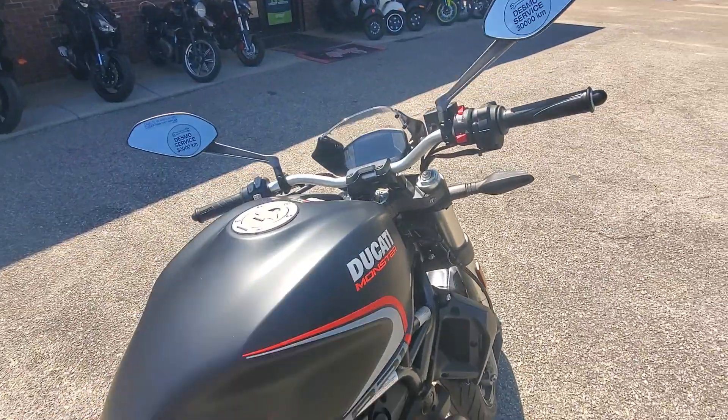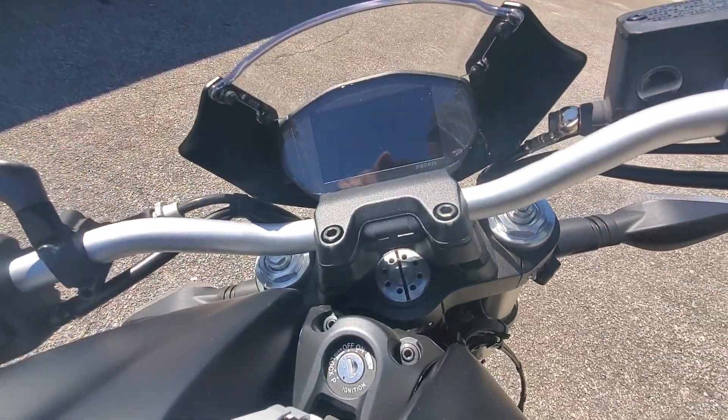Great bike though. Kind of that naked style. Nice TFT display here on the dash.